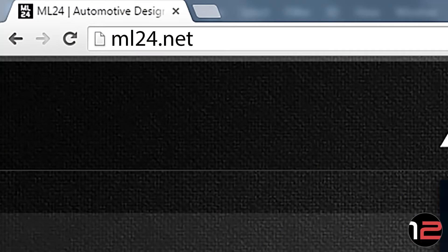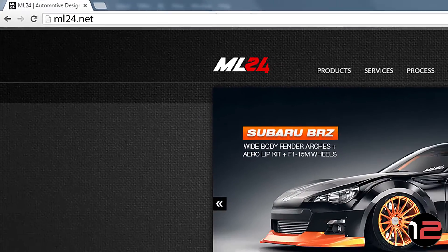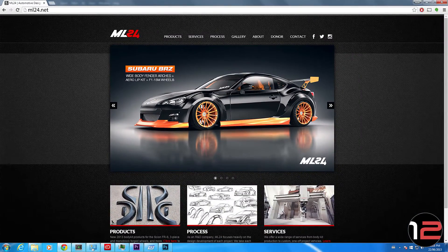ML24 is basically my freedom of expression — my way of doing the products that I wanted to do. It basically involves the whole full line of service from design to producing body kits.